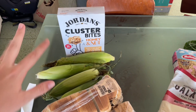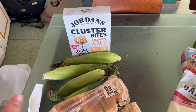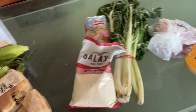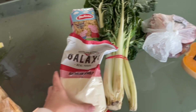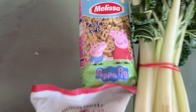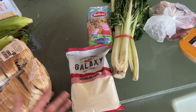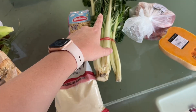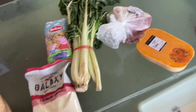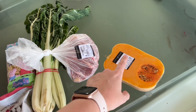From Coles we got just corn, two loaves of bread, and Jordan's cluster bites. There was a pack of wagon wheels but they got eaten on the way home. From the Country Grocer we got semolina, and we saw the Peppa Pig pasta so the kids will have that for lunch — it's pretty expensive at five dollars, but if they eat a lunch that's a win. The spinach and this my husband will make Nigerian stew with. And then some lamb chops and some pumpkin.